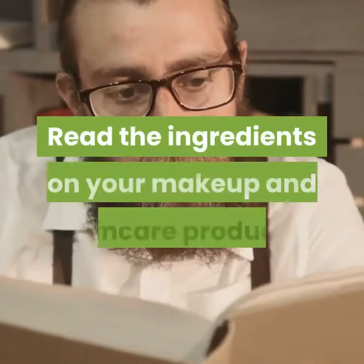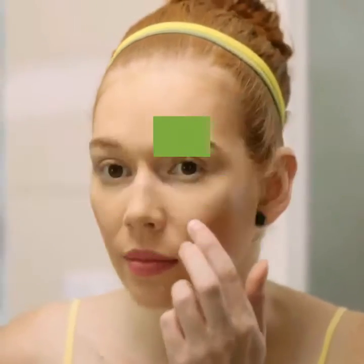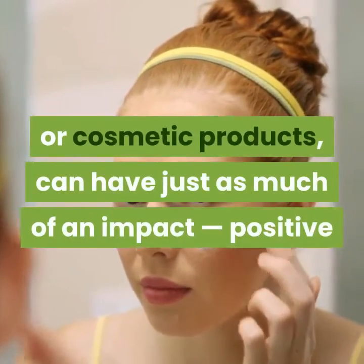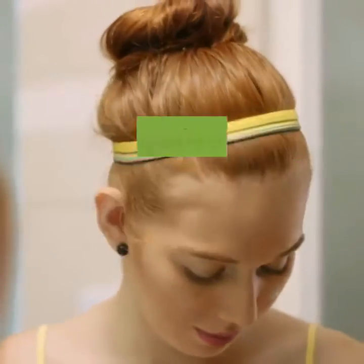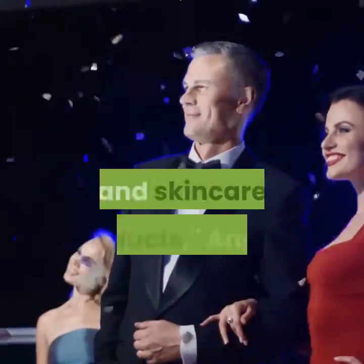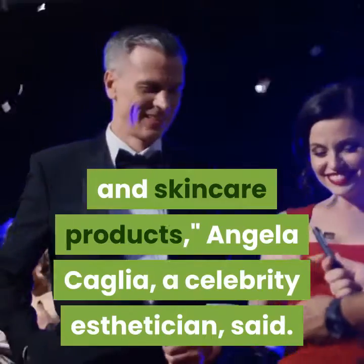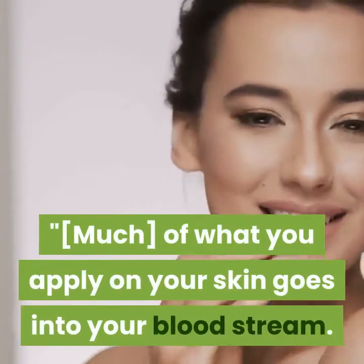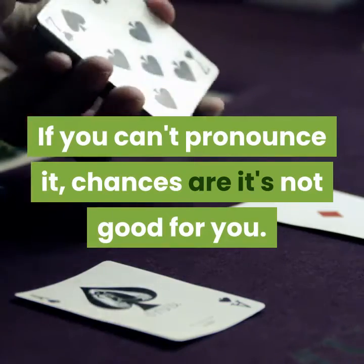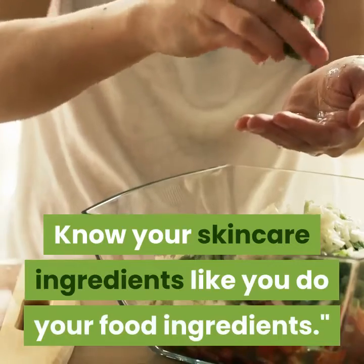Read the ingredients on your makeup and skincare products. The ingredients in products you use on your skin — whether skincare products like eye creams or moisturizers, or cosmetic products — can have just as much of an impact, positive or negative, as anything else in your skincare routine. Learn to read the ingredients on your makeup and skincare products, said celebrity esthetician Angela Caglia. Much of what you apply on your skin goes into your bloodstream. If you can't pronounce it, chances are it's not good for you. Research ingredients and know your skincare ingredients like you do your food ingredients.